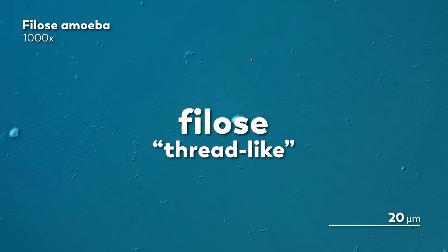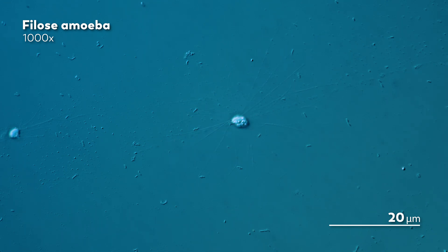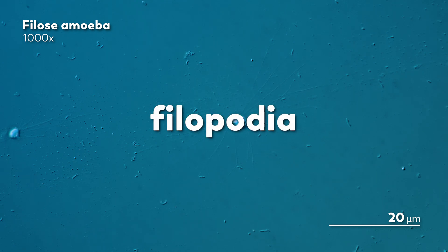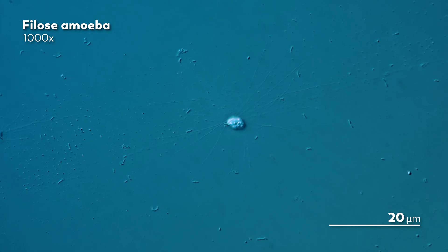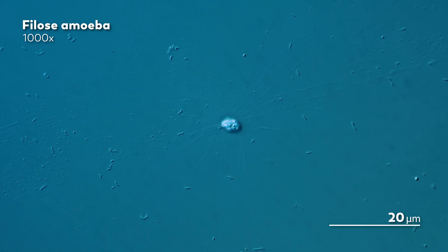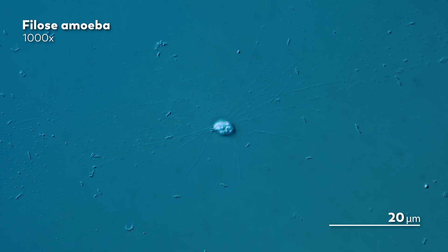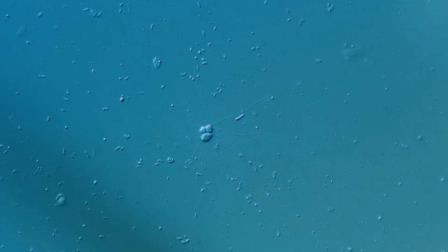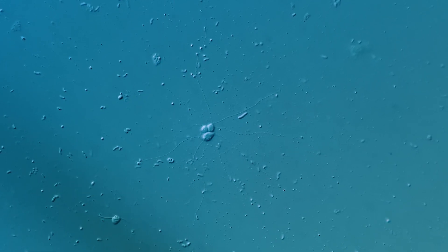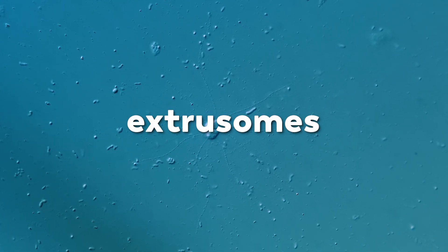Filose means thread-like. And looking at the two amoebas in this clip, you can get a sense for the thinness of those filose pseudopodia, or filopodia. Even at a thousand times magnification, the filopodia are so hard to see, but they are there. They just look a bit like hairline fractures along the slide, reaching out to the non-motile bacteria growing on the slide. The limnophila at the center of the screen is also gathering up bacteria to eat, and its thread-like pseudopodia look like they're dotted with beads or knots. Those little round additions are extrusomes, which help them capture their food.